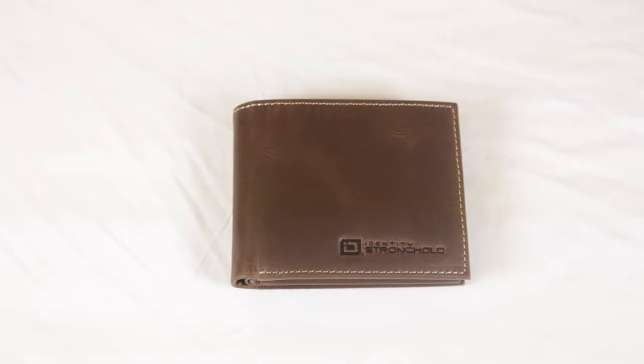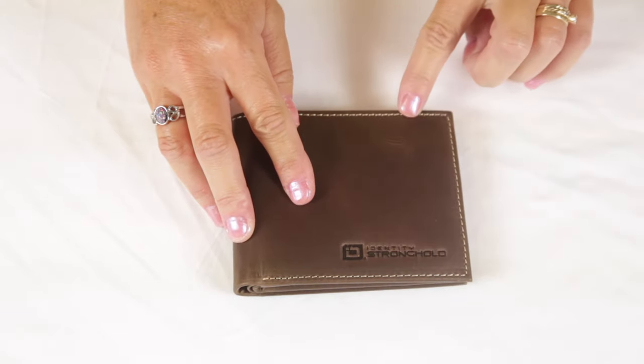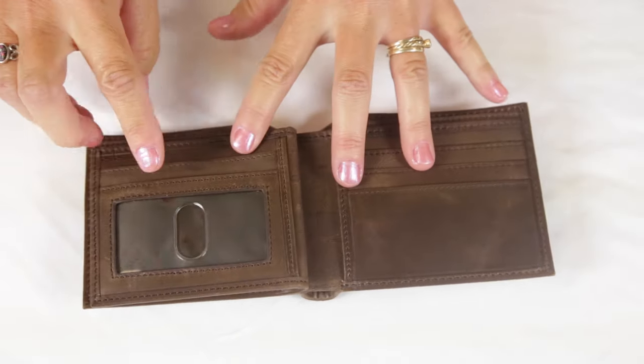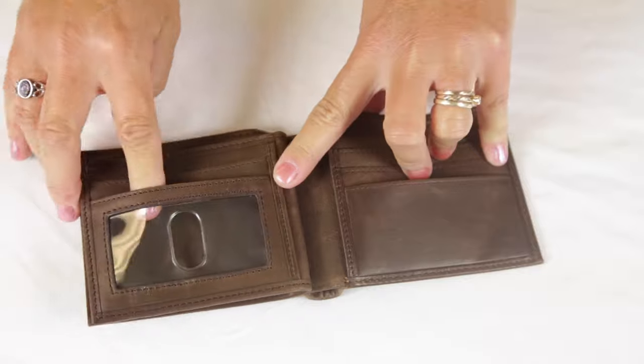The Bifold 10 Slot Classic by Identity Stronghold. This genuine leather bifold has distinctive stitching all around. Inside you'll find 10 credit card slots, as well as the clear ID window, which is also shielded, in the center section.